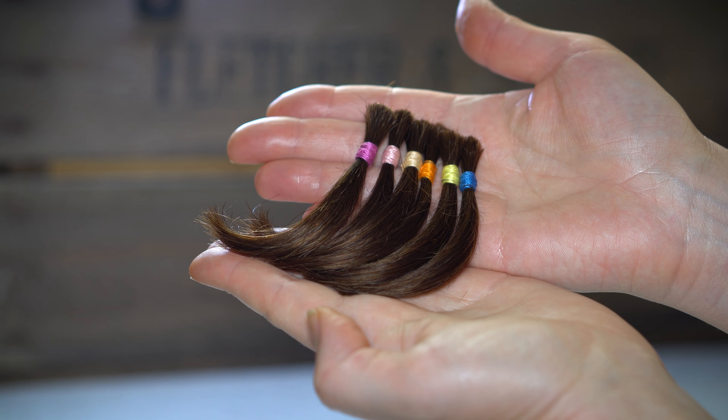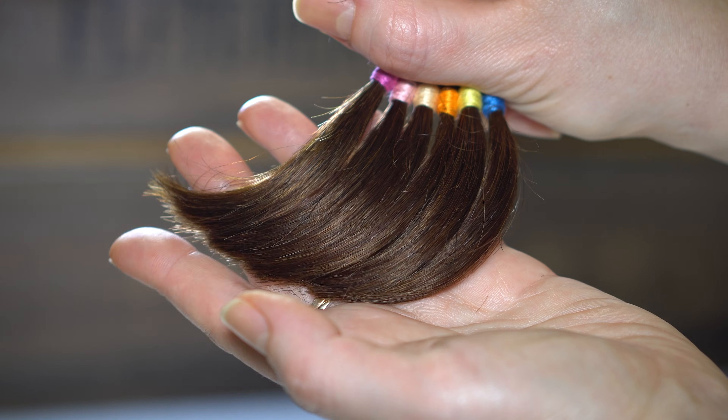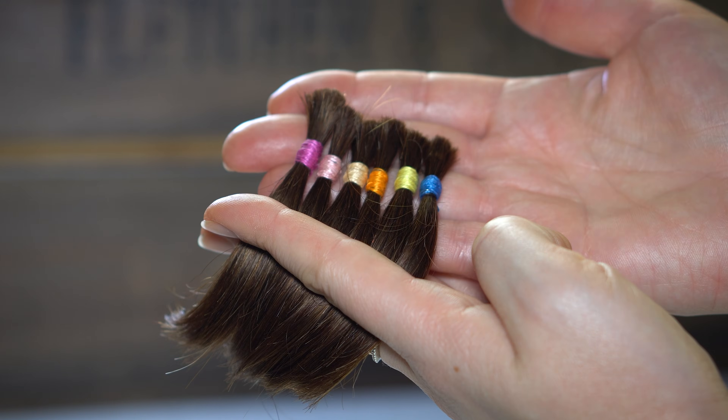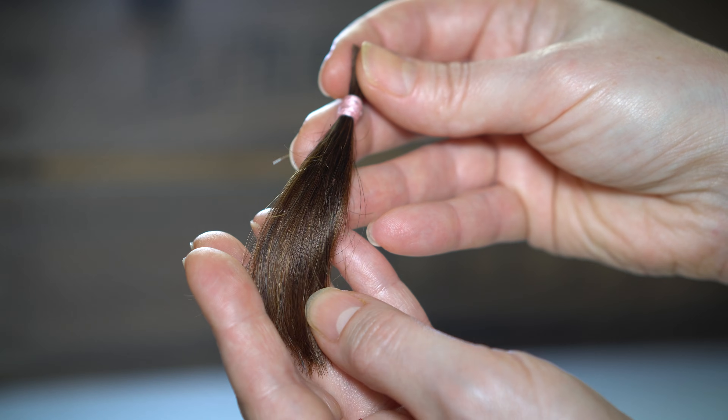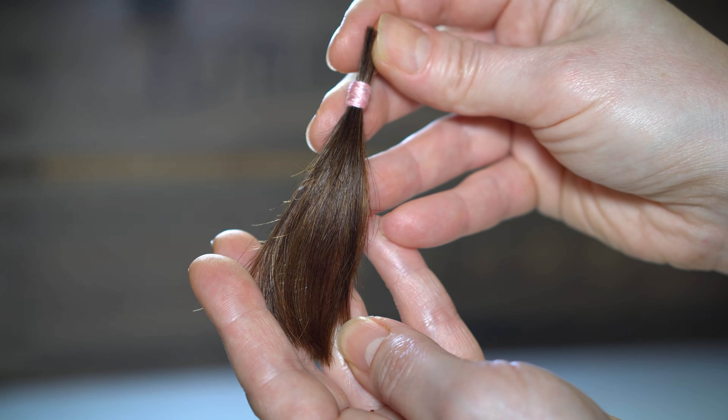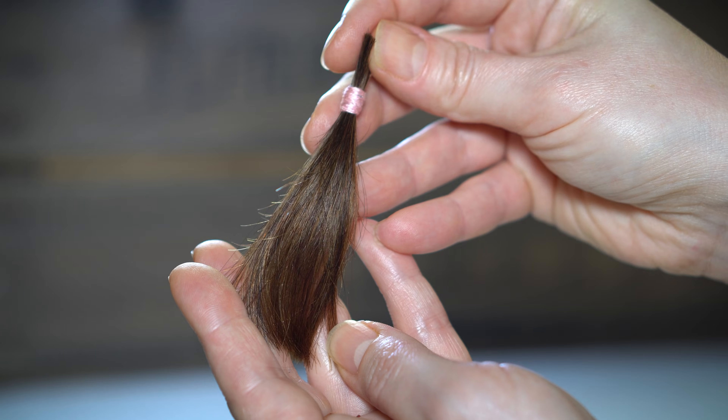For this experiment, I used natural dark brown hair samples with a warm tone. I decided to use several different hydrogen peroxide mixtures to compare the differences. The first strand, marked with a light pink color, was treated with 3% hydrogen peroxide.